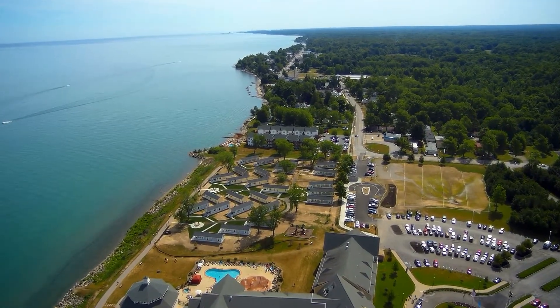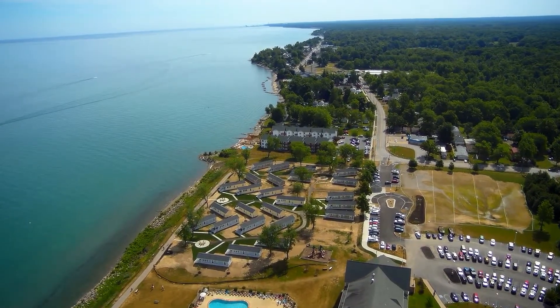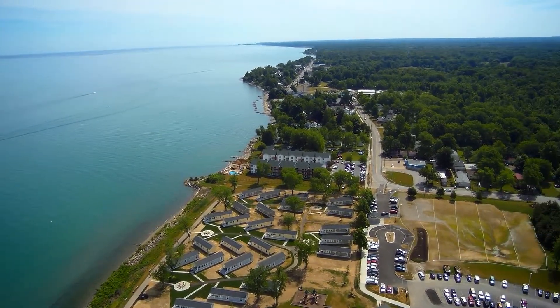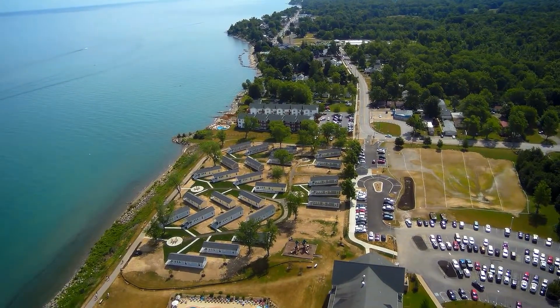They also have gathering areas where each set of cottages has a fire pit area where you can have cookouts or socialize with some of the other guests. It's $320 a night.